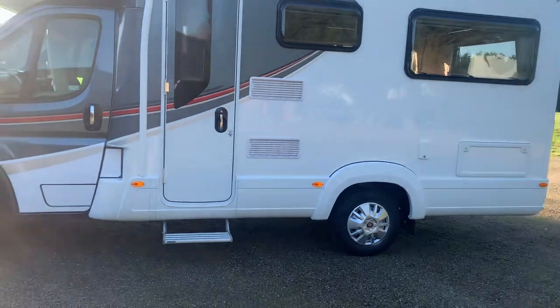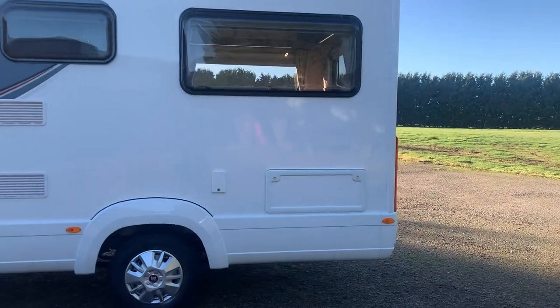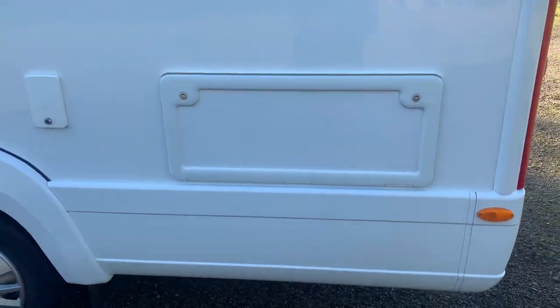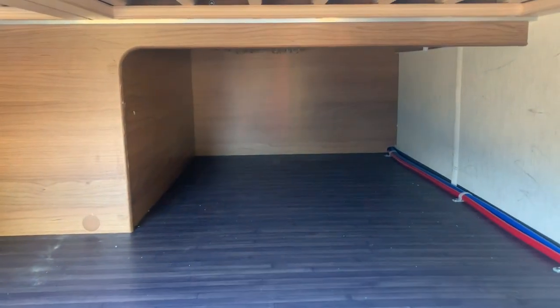We've got the electric step here just to get inside the habitation door area, and then below your rear lounge window there is a storage area underneath the rear lounge. If I can just get this open — there we go — you can see inside the storage area. It goes around to your left and then a little bit further on as well.